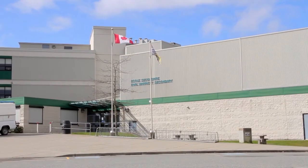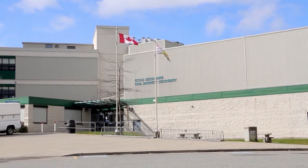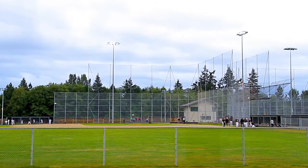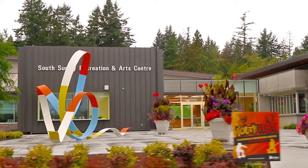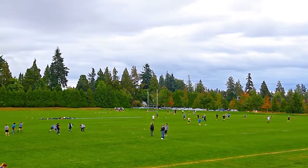This home is in the catchment for Earl Marriott Secondary and White Rock Elementary. You'll be a short drive from the excellent indoor and outdoor facilities at the South Surrey Rec Centre, and Centennial Park is also close by.